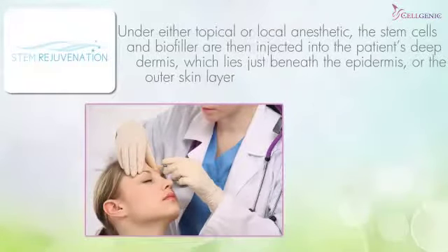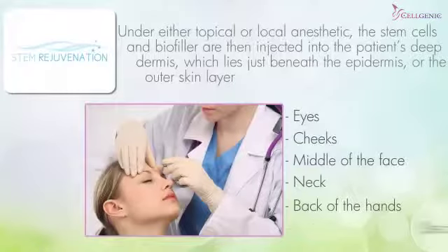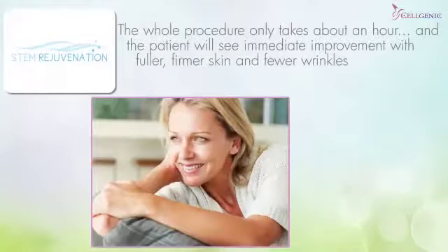The stem rejuvenation compound can be used around the eyes, cheeks, and middle of the face, and on thinning skin on the neck, the back of the hands, and decolletage — restoring volume and turgor, or firmness, to the skin. The whole procedure only takes about an hour, and the patient will see immediate improvement with fuller, firmer skin and fewer wrinkles.